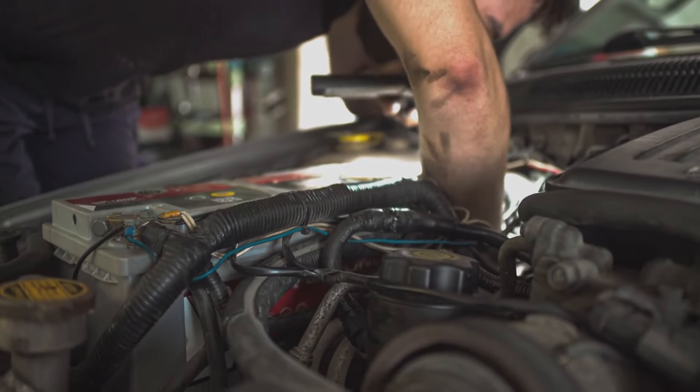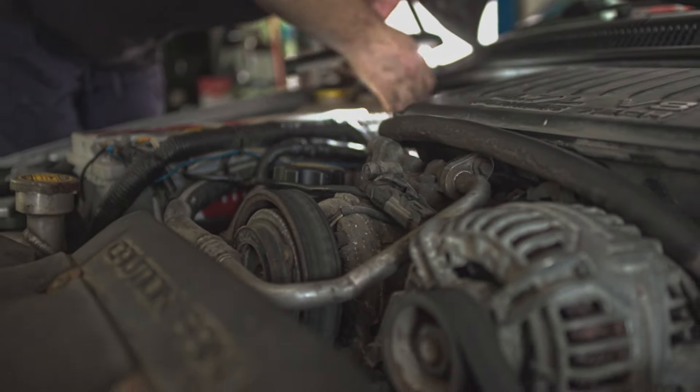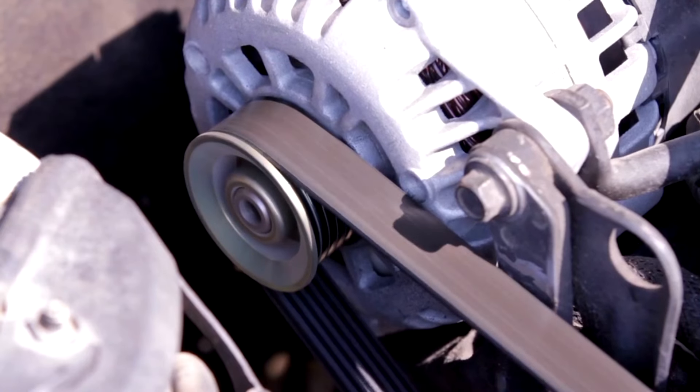7. Check alternator. The alternator recharges your battery while the engine is running. If you notice dimming lights or other electrical issues, get your alternator checked.